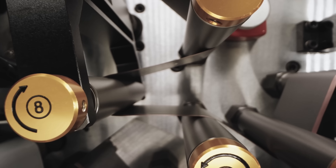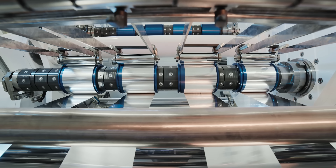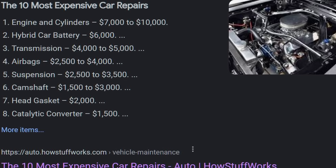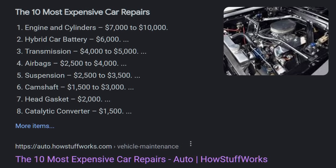One of the biggest concerns people have when they think about making the switch to an electric vehicle is what do they do if they have a problem with their battery. It is the most expensive part of the car, and having a battery replacement can cost up to $15,000, which tops the list of most expensive car repairs, at least when comparing it to most other normal cars.